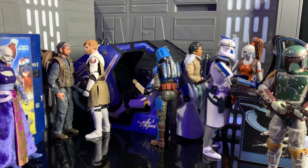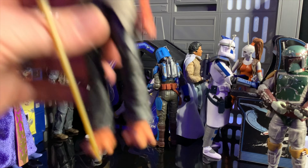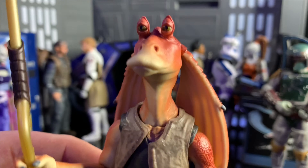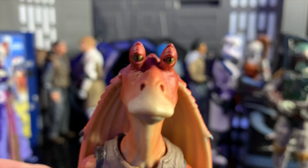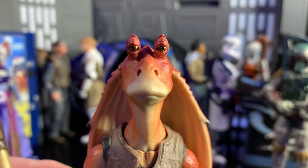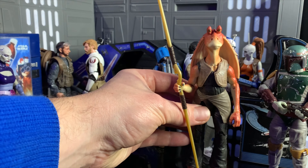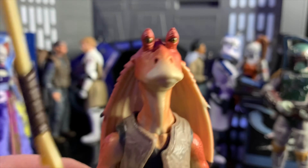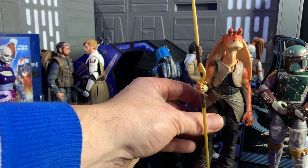And before we get to number one, I'm just going to go over some honourable mentions. First of all, of course, Jar Jar Binks. What a great figure — the detail on the face alone is so good. It's a shame he looks so static; I always imagined Jar Jar being a bit more animated. But a great looking figure. Not today, Jar Jar. Not today.